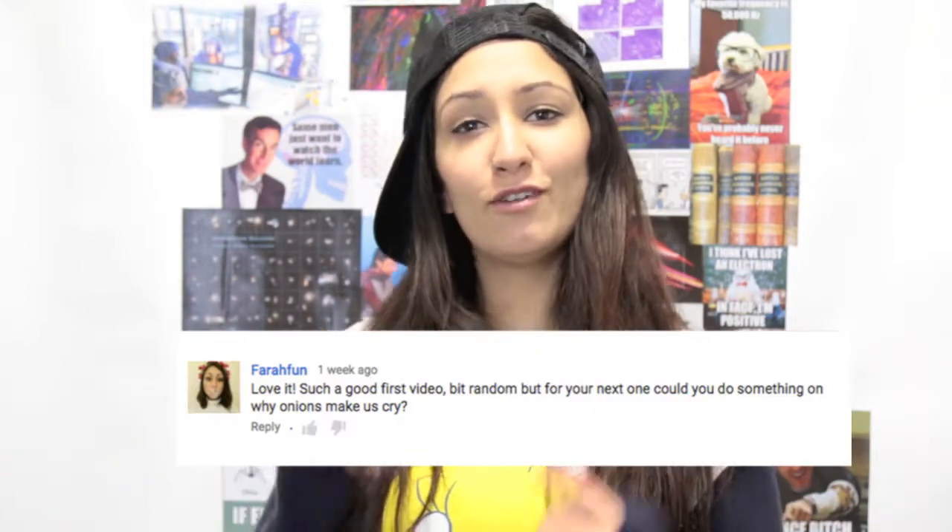What's up guys? Today I'm asking you: have you ever wondered why onions make you cry? Thanks to Farahfun for the question, and get ready for some science all up in your face. The onion, or allium sepha, is used all over the world to make delicious dishes. They're also quite handy for science experiments, as their cells are quite big, so you can see them under low magnifications. They're also a handy analogy for ogres.